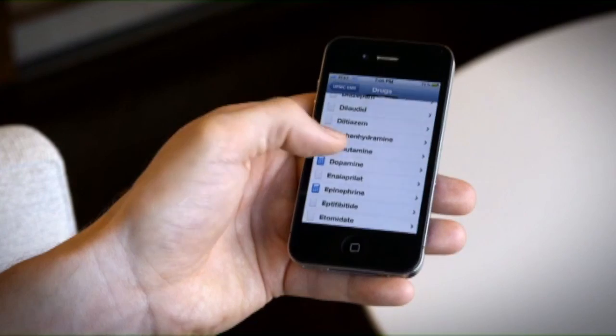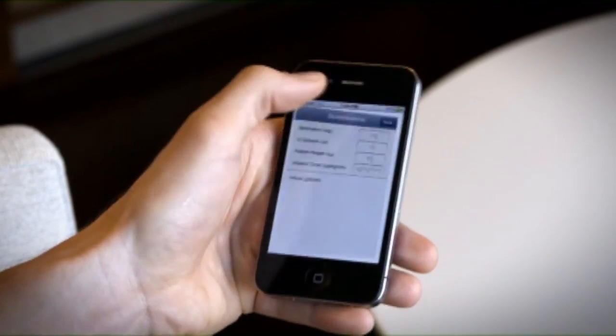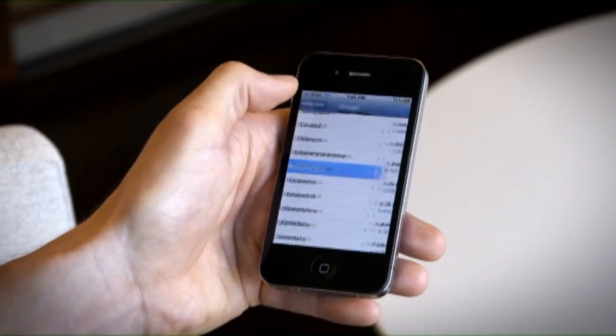We also have a list of the 57 drugs that they're allowed to administer in the field. And for the drugs that have a particularly challenging dosage scenario, we have a calculator built in for those cases so they can confirm they are still doing the right thing for the patient.